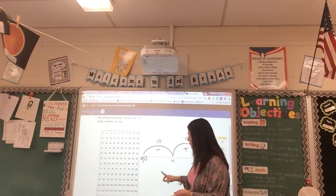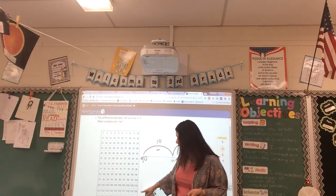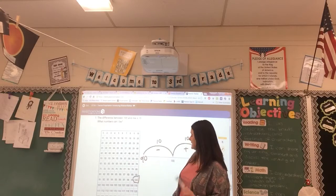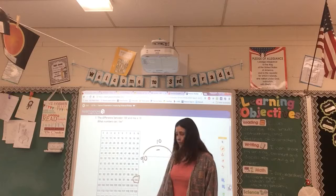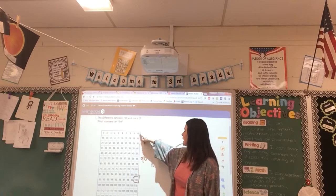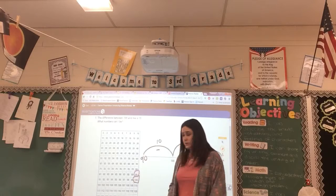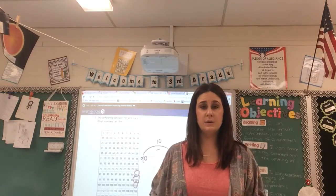Another way to look at this is on a 200 chart. I can't scroll down to show the whole thing, but the biggest number visible here is 130. I'll circle 100 since that's the number given, and our difference is 10. On the 200 chart, you can either count 10 backwards or 10 forwards. You can also notice that numbers on the side count by 10s — so counting back 10 gives you 90, and counting forward 10 gives you 110.